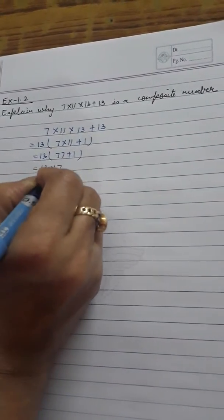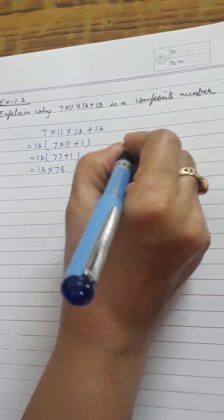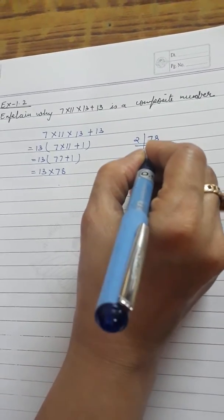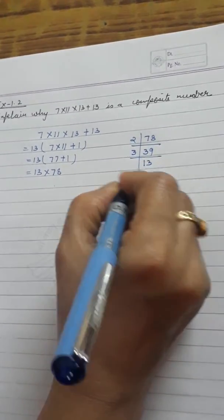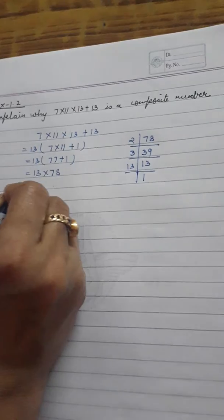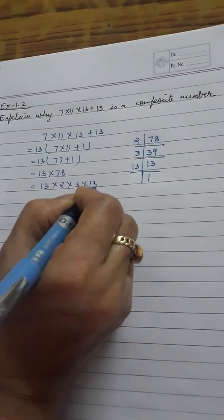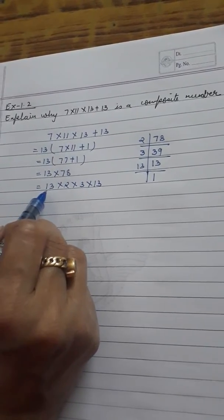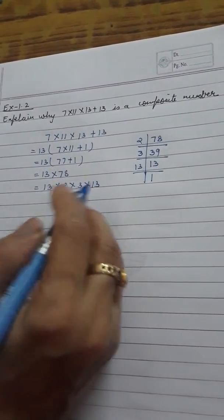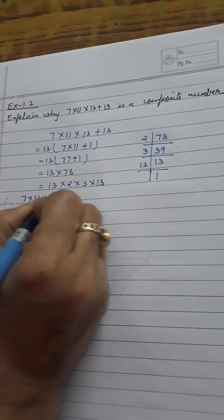That is 13 into 78. We find the prime factorization of 78: 78 equals 2 into 3 into 13. So the full expression becomes 13 into 2 into 3 into 13. This number can be expressed in the form of prime numbers.